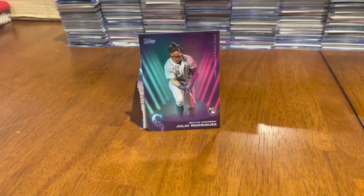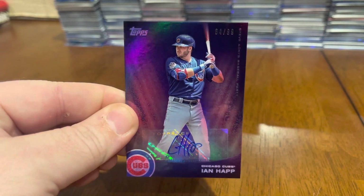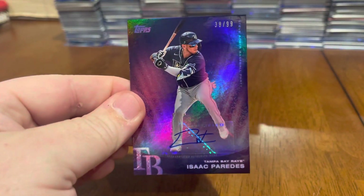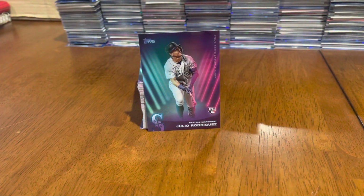You can see with eight little mini boxes there are a lot of colored parallels. Then we got two parallel autographs out of 99 — purple. Got an Ian Happ and an Isaac Paredes. Both of those purple out of 99.